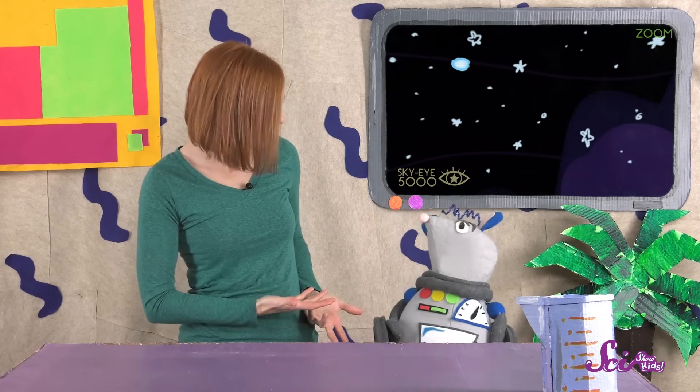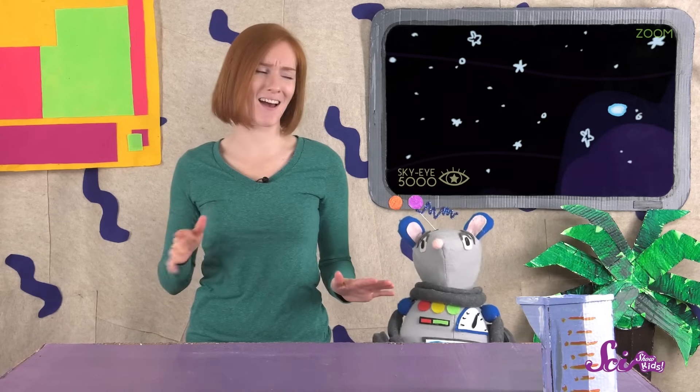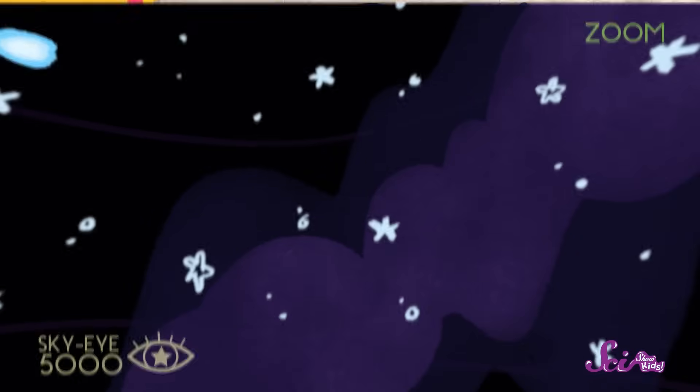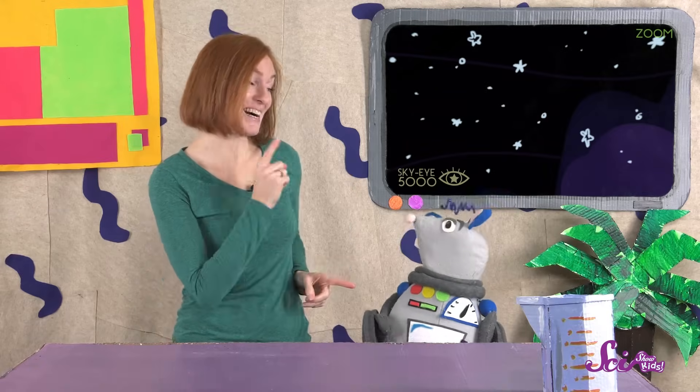Hey, Squeaks! What are you looking at? It looks like Squeaks noticed an interesting light moving across the night sky, and he's trying to figure out what it is. I don't think that's a meteor, and I don't think it's an airplane either. It's moving very steadily in a straight line across the sky, and it's not twinkling or blinking. That means it's probably a satellite.